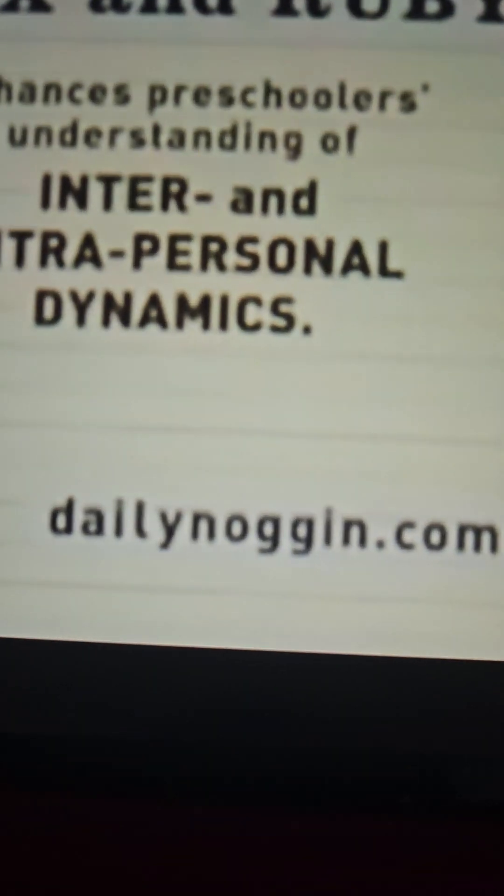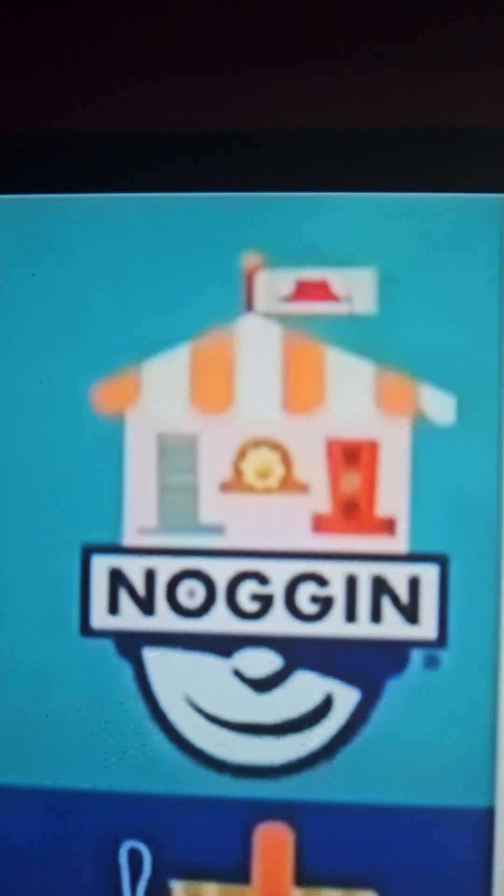Max and Ruby enhances preschoolers' understanding of inter- and intrapersonal dynamics. Dora the Explorer enhances preschoolers' problem-solving and language abilities.